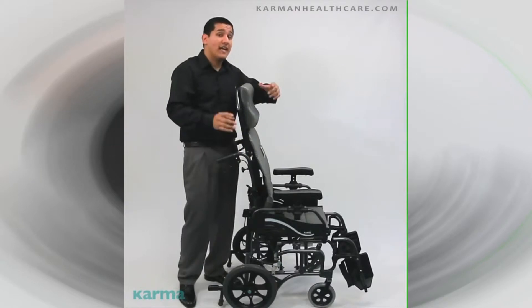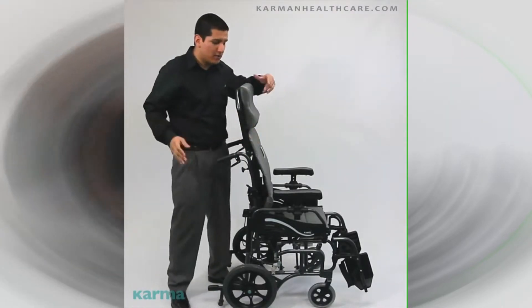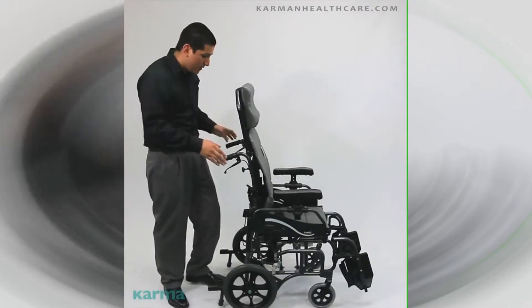It is removable and it is foldable of course. Swing away footrest, optional elevating leg rest, flip back armrest — let me show you guys right here. Flip back armrest, height adjustable arms — and let me show you the key point here.